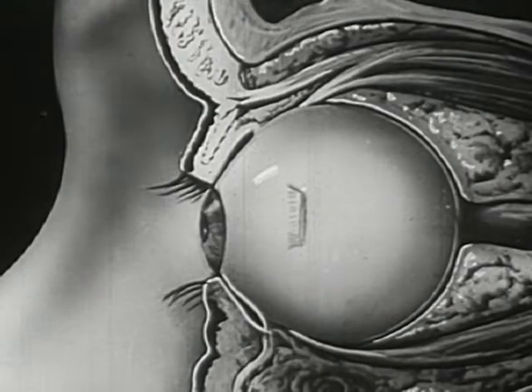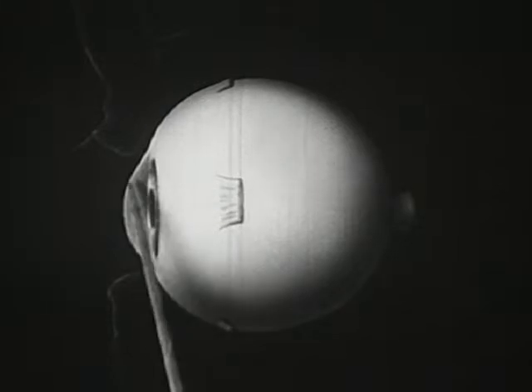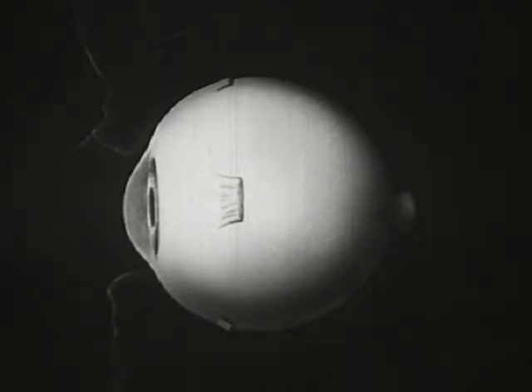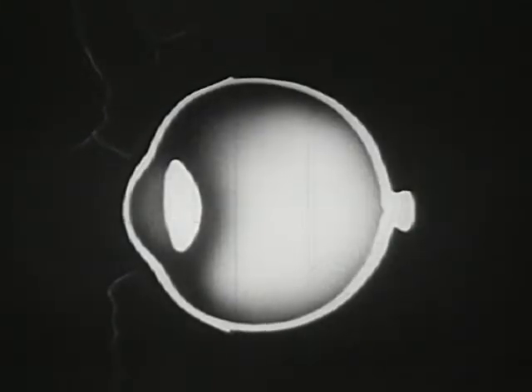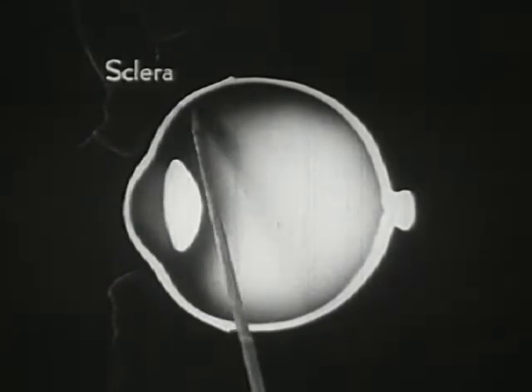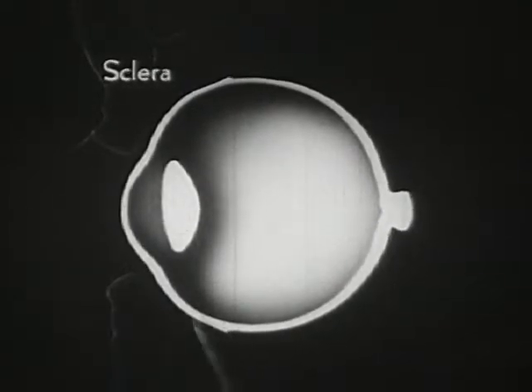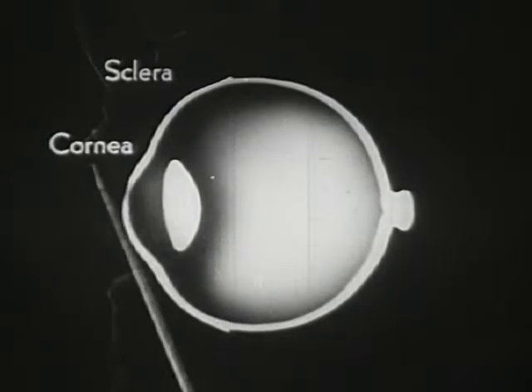The eyeball itself has a white glistening surface; its front part bulges and forms a highly transparent window. In this sectional view, the capsule of the eyeball is seen to have three layers. This thick, tough outer layer is called the sclera and serves to protect the delicate structures within. This transparent bulging portion is called the cornea.